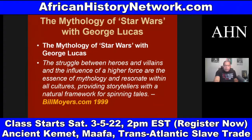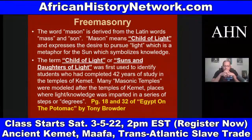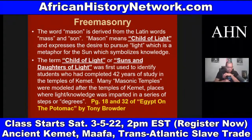The word 'mason' is derived from the Latin words 'mass' and 'sun' — mason means 'child of light' and expresses the desire to pursue light, a metaphor for the sun, which symbolizes knowledge. The term 'child of light' or 'sons and daughters of light' was first used to identify students who had completed 42 years of study in the temples of ancient Kemet. Many Masonic temples were modeled after the temples of ancient Kemet — places where light, or knowledge, was imparted in a series of steps or degrees.